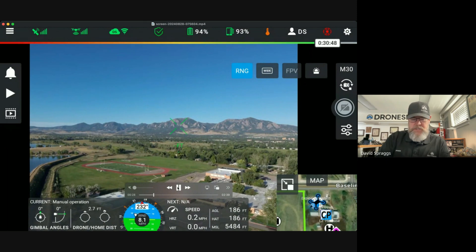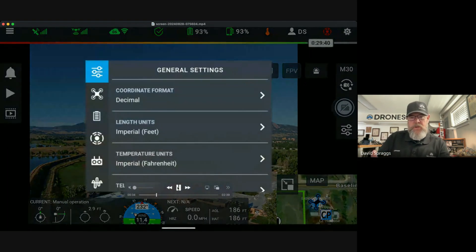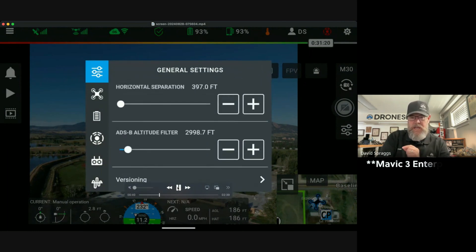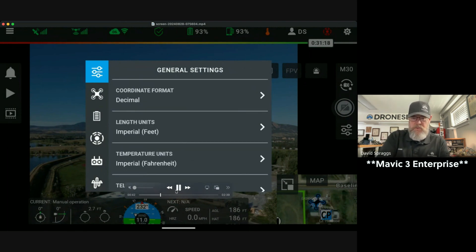The next enhancement is only for the DJI V5 drones, and that currently includes the Matrice 300 and 350, Matrice 30 series, the Matrice 3 Enterprise series, as well as the Mini 3 series.